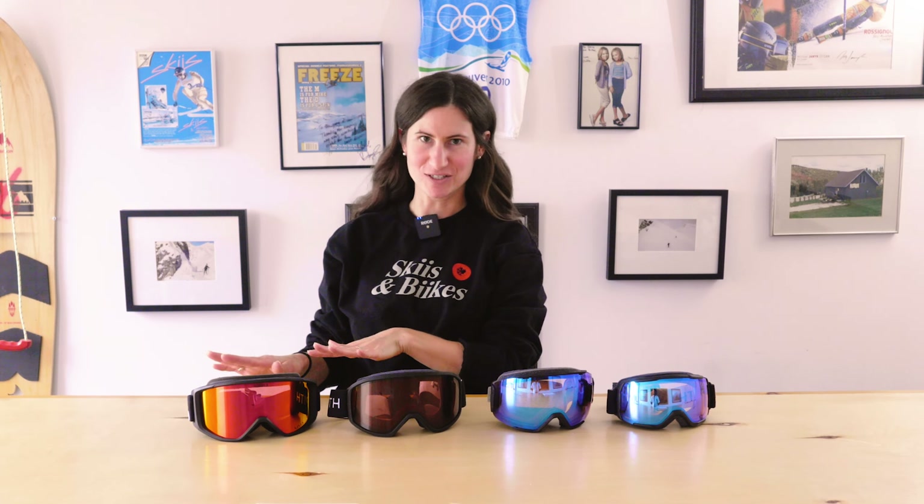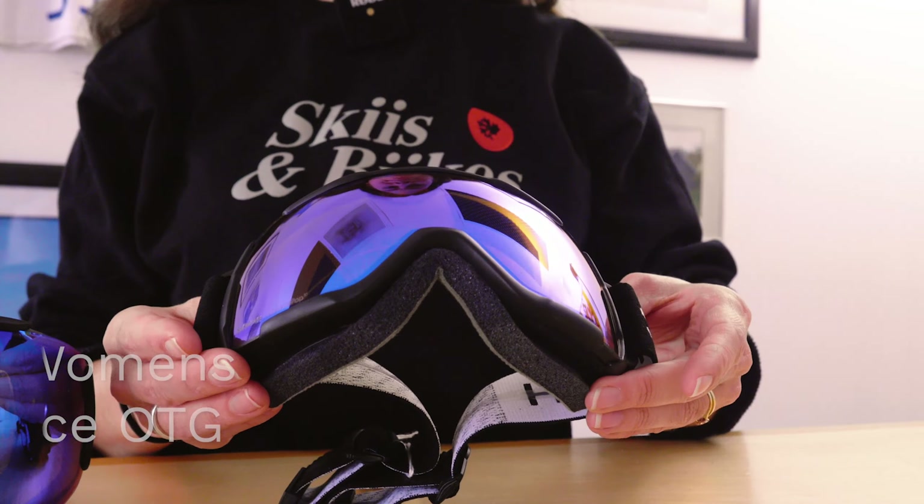Going from smallest to largest frame: we have the Smith Sequence OTG for a women's small face at $149, then the Smith Sequence OTG for a men's medium-sized face also at $149. The Reason OTG from Smith is a little cheaper at $90 — it has a basic lens which keeps the price down but is still a great functional goggle. Then we have the Giro Index 2.0 at $149. The $149 options feature premium lenses: Smith's Chromapop lens for premium contrast and clarity, and Giro's Vivid lens which does the same thing.